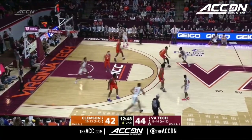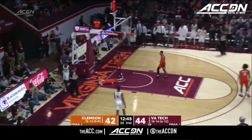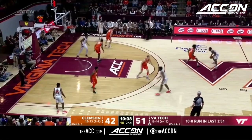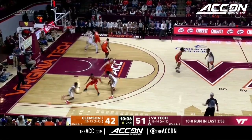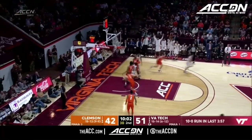Five to shoot for Virginia Tech. Bradford finishes, and one. Back to Radford — he's running the show now. Cone gets open and knocks down the three.